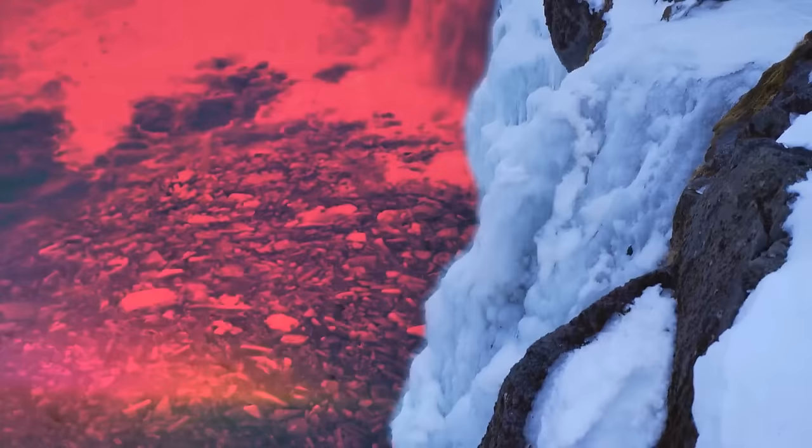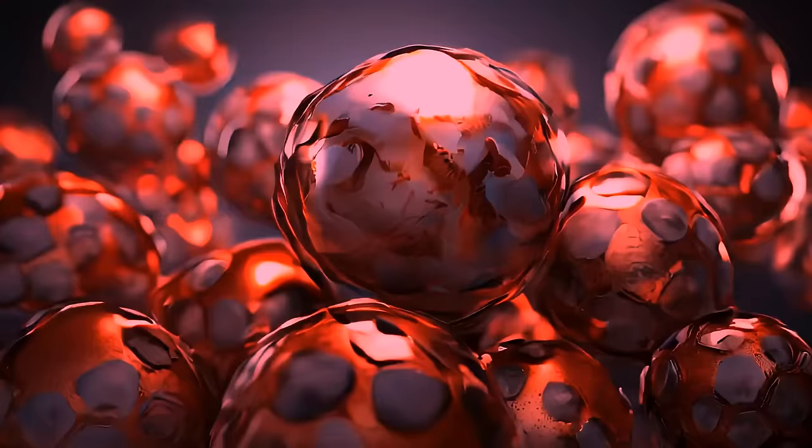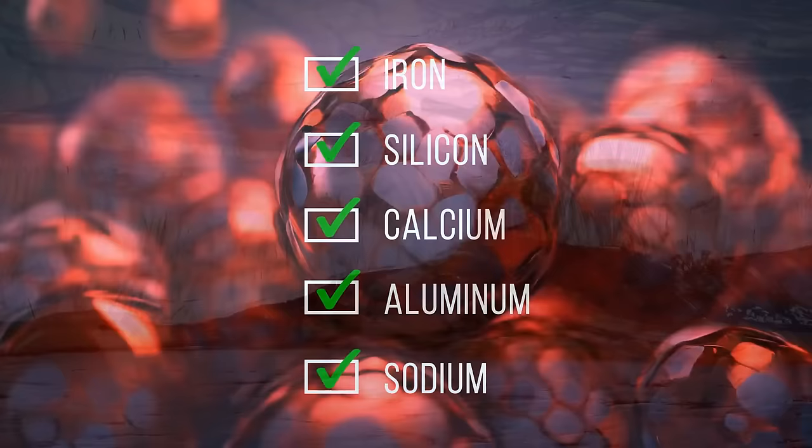These researchers unleashed a whole arsenal of analytical equipment and spotted little iron-rich nanospheres. These teeny-tiny particles, a hundredth the size of human red blood cells, originate from ancient microbes. They flourish abundantly in the meltwaters of Taylor Glacier. These nanospheres are jam-packed with iron, silicon, calcium, aluminum, and sodium, forming a unique composition that paints the subglacial water a vivid shade of red.